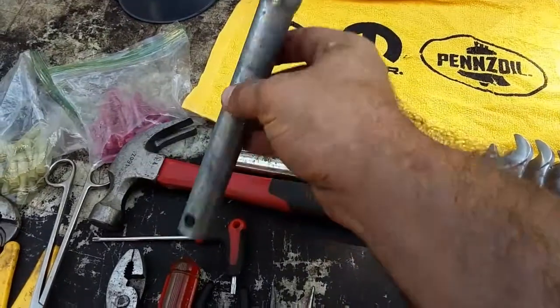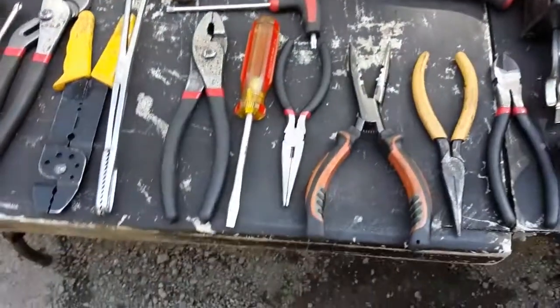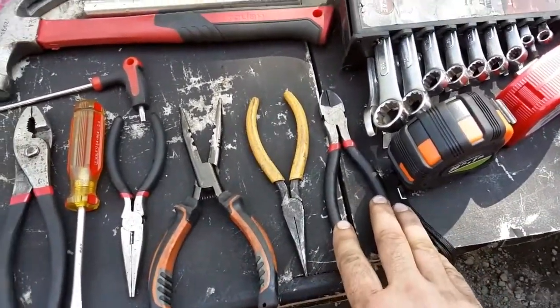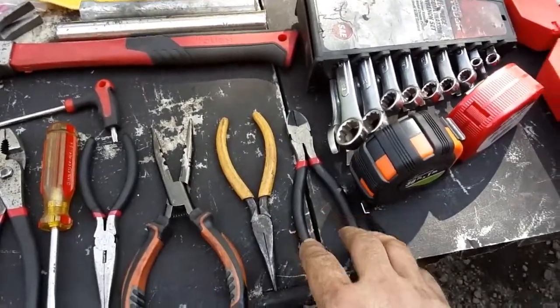And then I don't remember what this is called. Needle nose pliers, and a pair of dikes. I use the dikes probably literally every day, so they're nice to have.